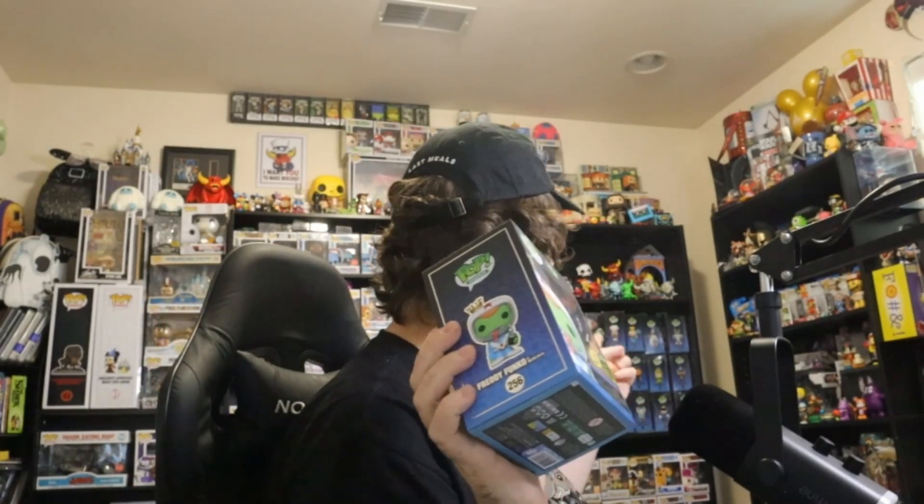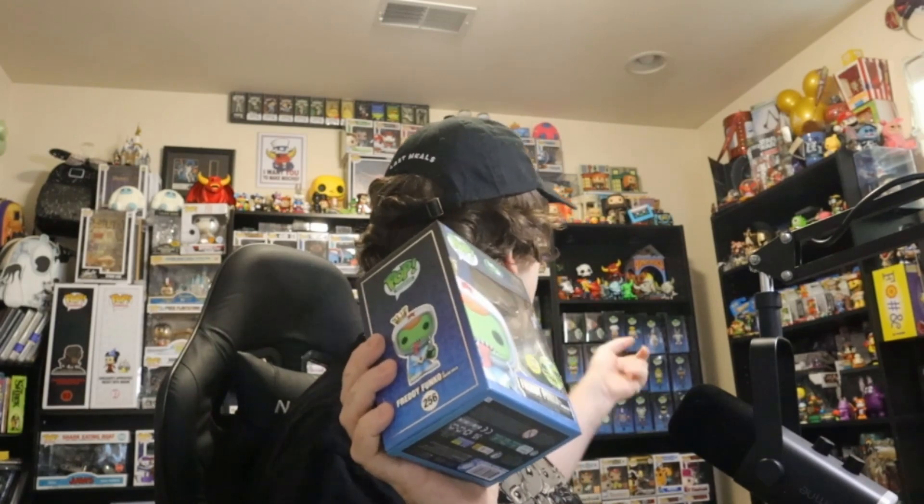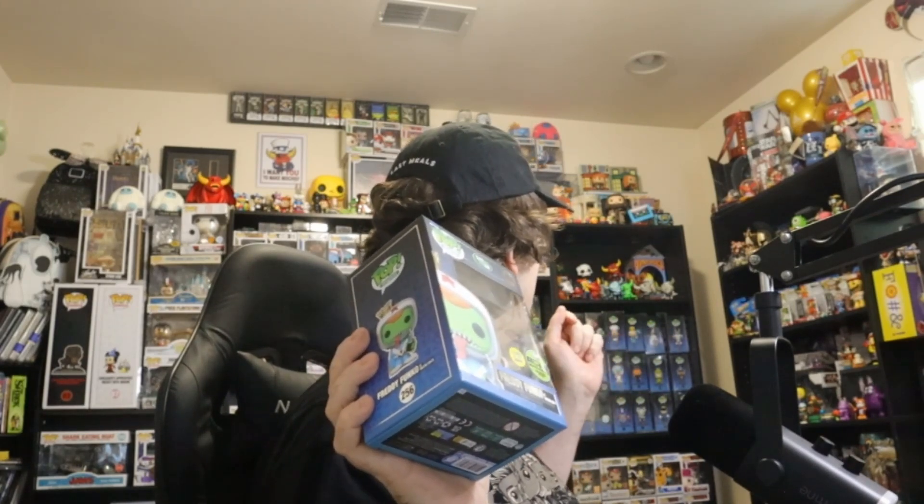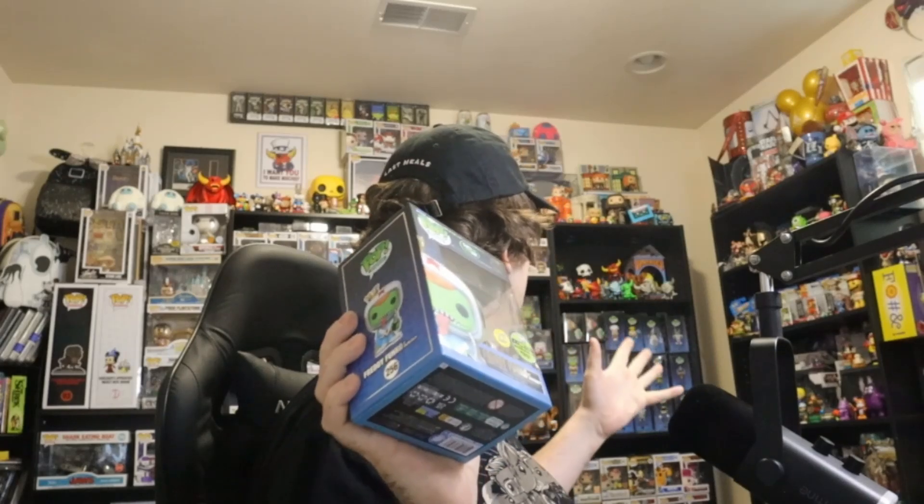I saw somebody rate this as a bottom-tier royalty piece — you are insane. In my opinion this is probably the best one that I own. Jack-o'-Lantern Freddy's cool, Reptile Freddy's cool, Mickey's cool — they're cool — but this one has something special about it. That glow is amazing. I can't wait to take this out of the box and show you that glow.